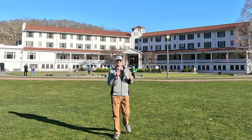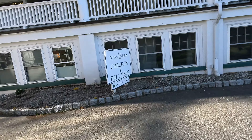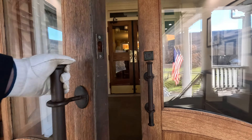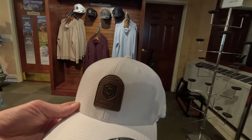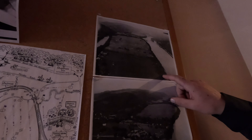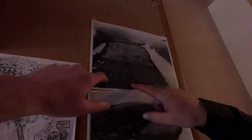We're here at the famous Shawnee Hotel, built in 1911. This was all the original 18 holes. We had homes here where the guys would stay, but now all this is the white nine.